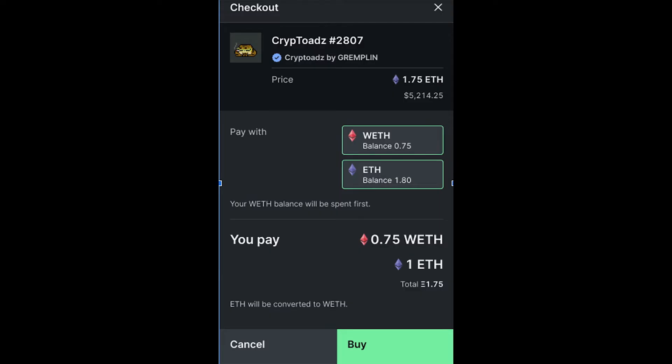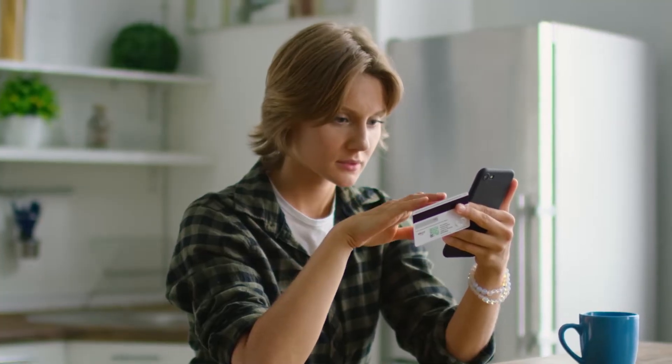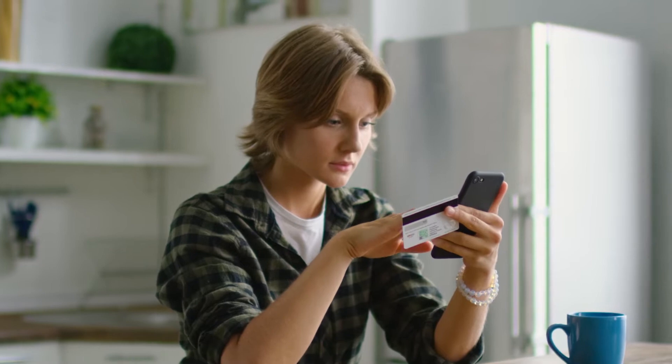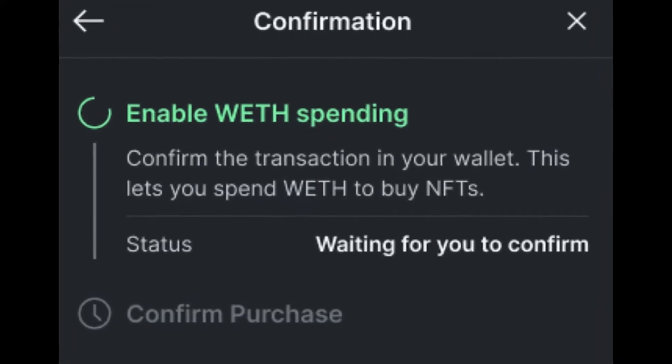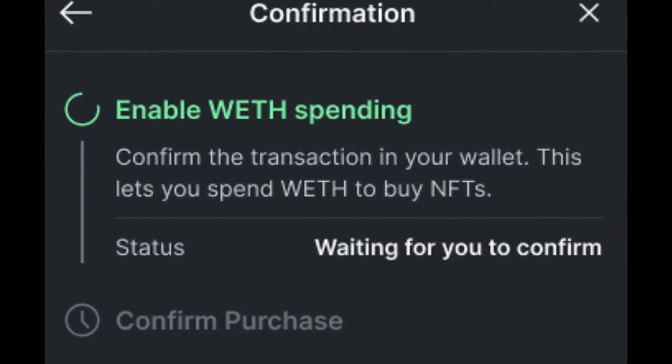Once you have done that, a modal will appear. You will need to select which currency you would like to pay with. You can pay with Wrapped Ethereum, Ethereum, or a combination of the two. If you have not enabled Wrapped Ethereum spending and have selected to use Wrapped Ethereum as a payment currency, you will need to do this the first time you purchase an NFT with Wrapped Ethereum on LooksRare. A transaction will prompt you in your wallet. Confirm this transaction to continue.